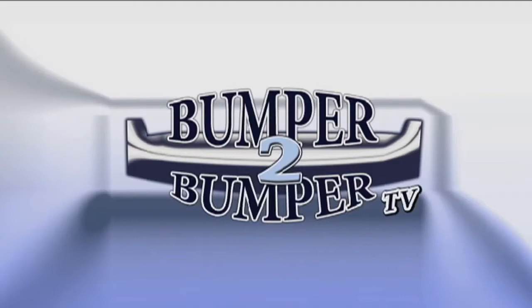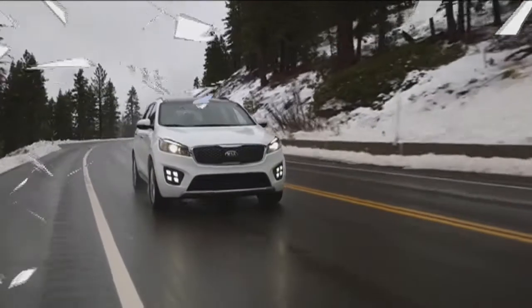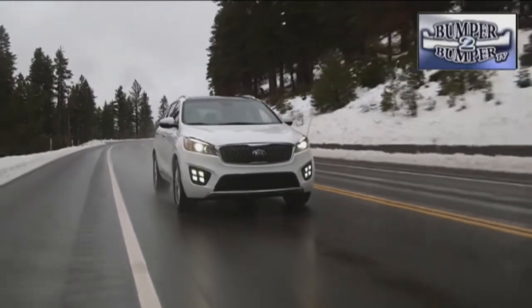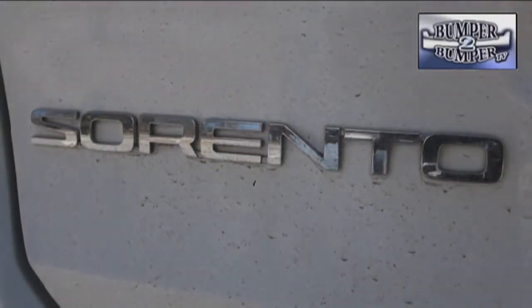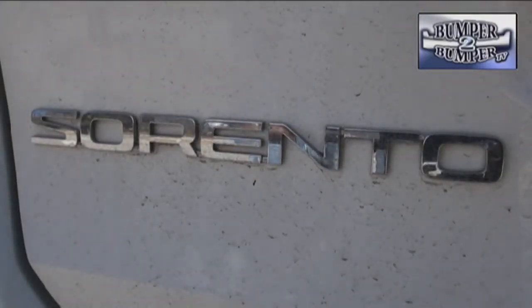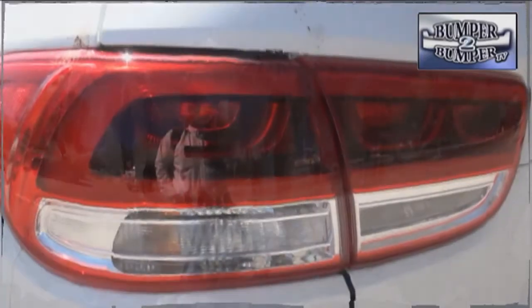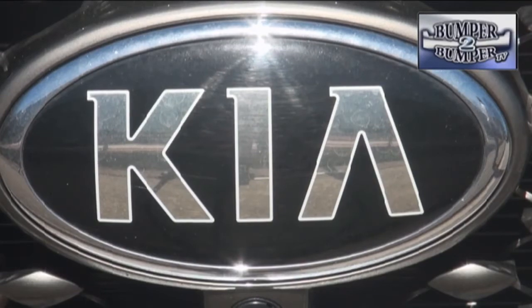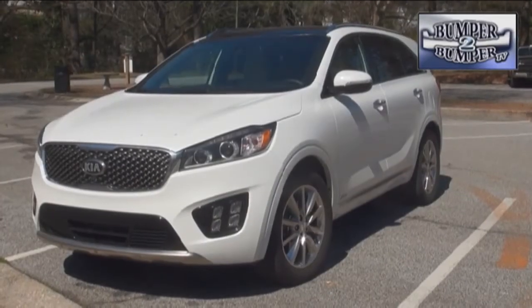This is Bumper to Bumper TV. This is a long way from the mental image many of us have of Korean automobiles. The 2016 Kia Sorento has moved into the upper echelon of crossovers with a design that can rival luxury competitors. We focus on the looks because Kia has spent a lot of time and energy refining the lines of this platform.